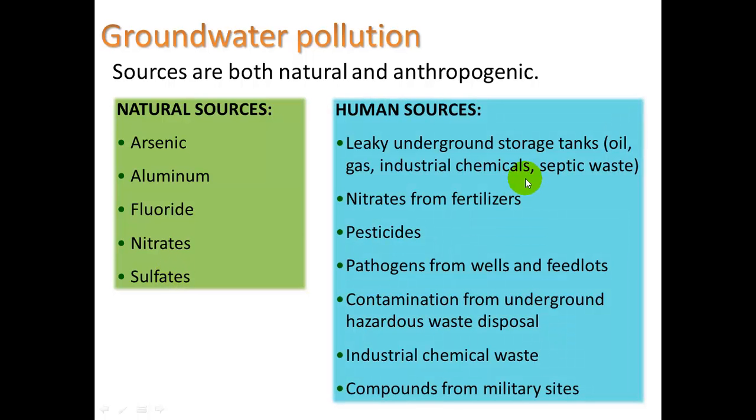Human sources include leaky underground storage tanks — like those holding oil, gas, and industrial chemicals — and septic waste. Think of an old gas station that went out of business but left its tanks filled with oil underground; over time they can leak. Nitrates and fertilizers can leach all the way down into the groundwater. Pesticides do the same. Pathogens from wells and feedlots can get down there, as can contamination from underground hazardous waste disposal and industrial chemical waste from military sites.